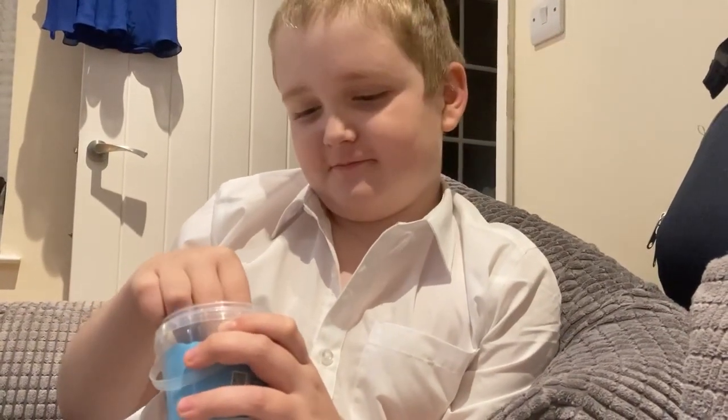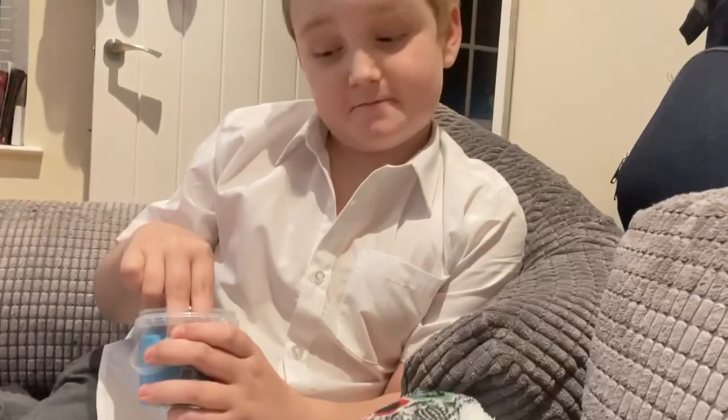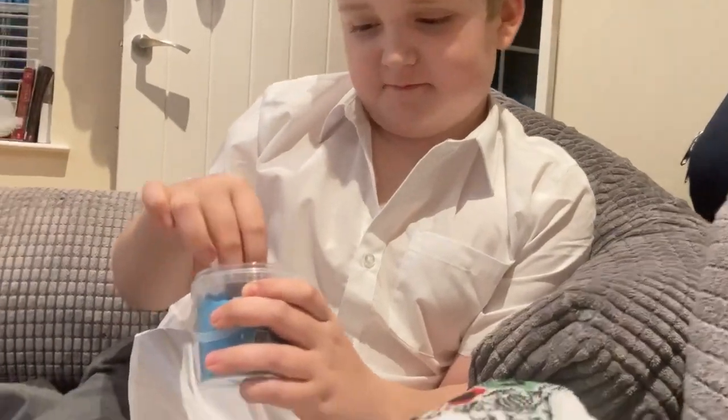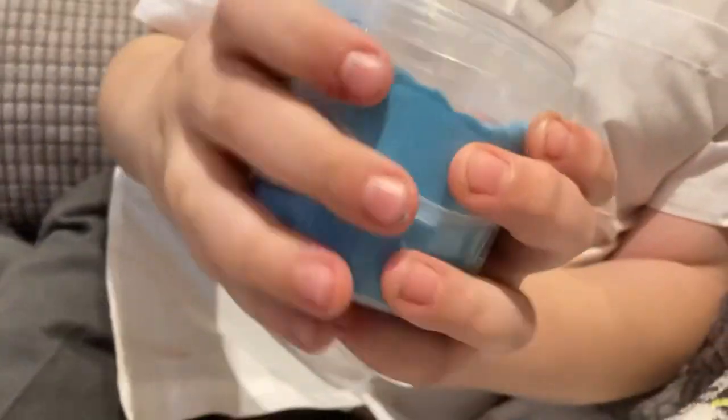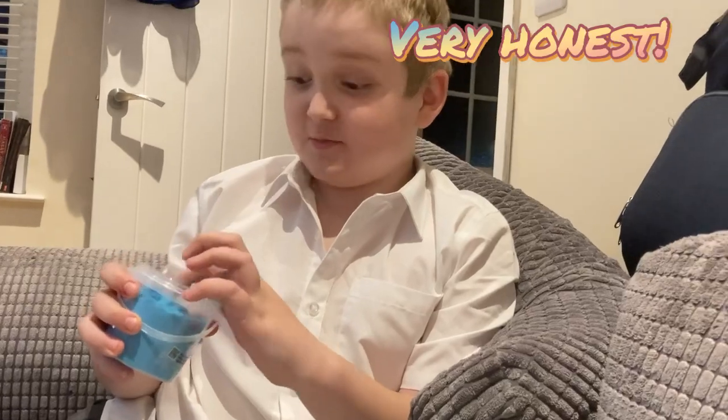So if you had to pick one of them, which would be your favorite? The red one — the slimy one. Do you think they're good though? Yeah. Do you think your friends would like it? Not really. Why? Because my friends don't really like the same things as me.